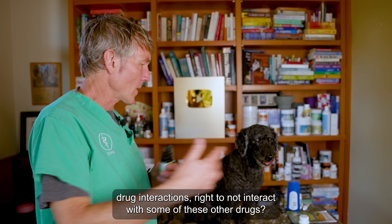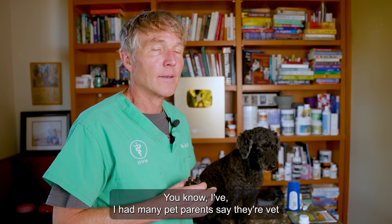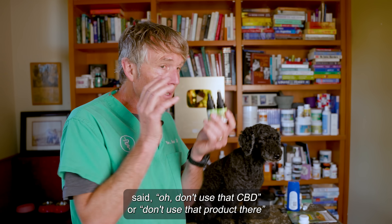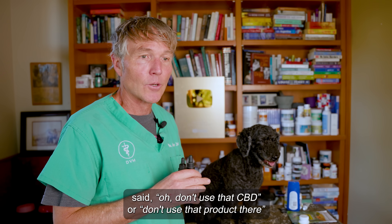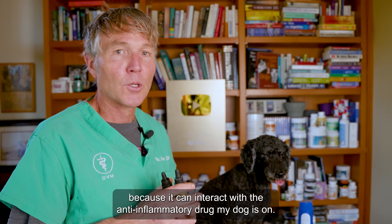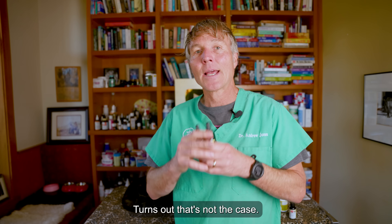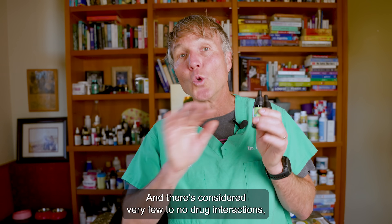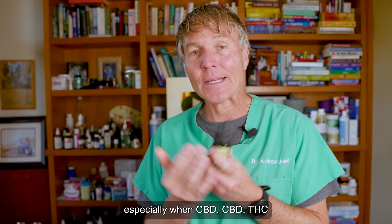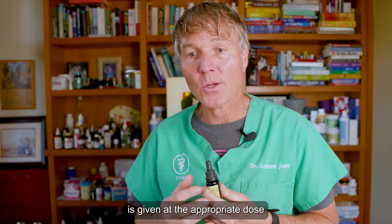What about drug interactions? I've had many pet parents say their vets said don't use that CBD product because it can interact with the anti-inflammatory drug my dog is on. Turns out that's not the case. There are considered very few to no drug interactions, especially when CBD or CBD-THC is given at the appropriate dose.